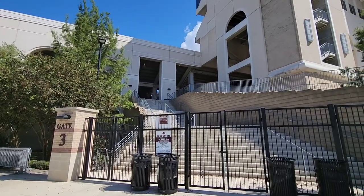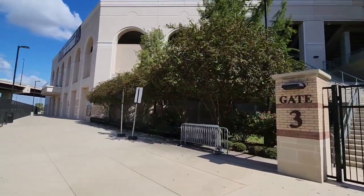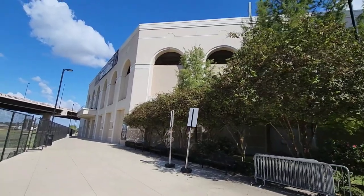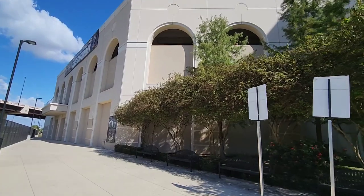I will tell you this, the architecture looks really, really cool. Got kind of like a Spanish vibe here going on.